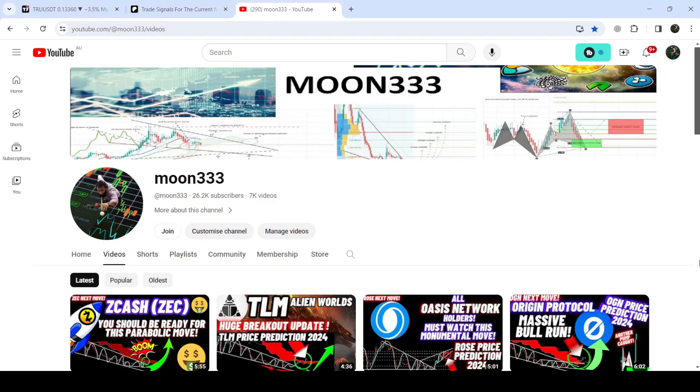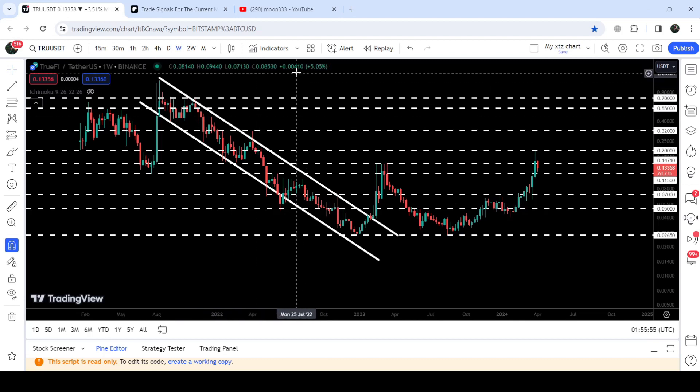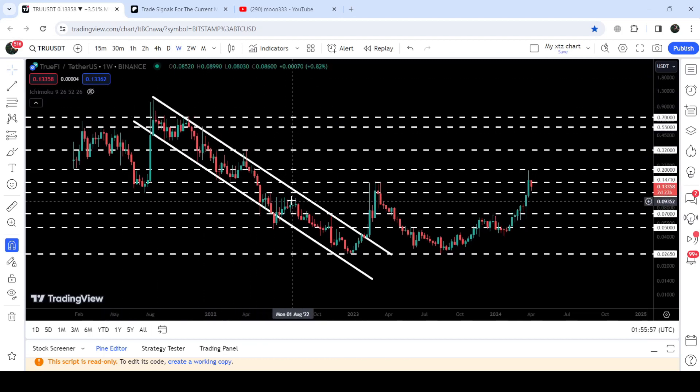Hey friends, this is Atip here. Welcome to the new update on Trufi on a weekly time frame chart. Trufi has broken out of a very big down channel, and after the breakout we had a nice rally.